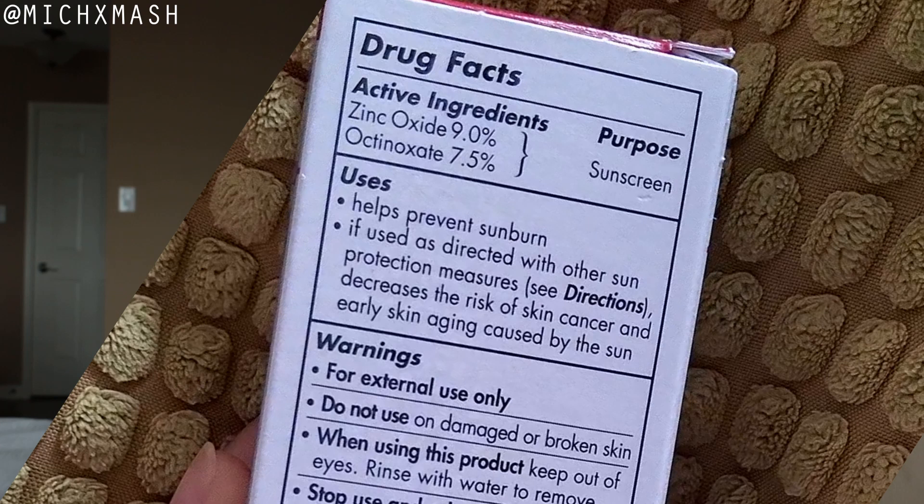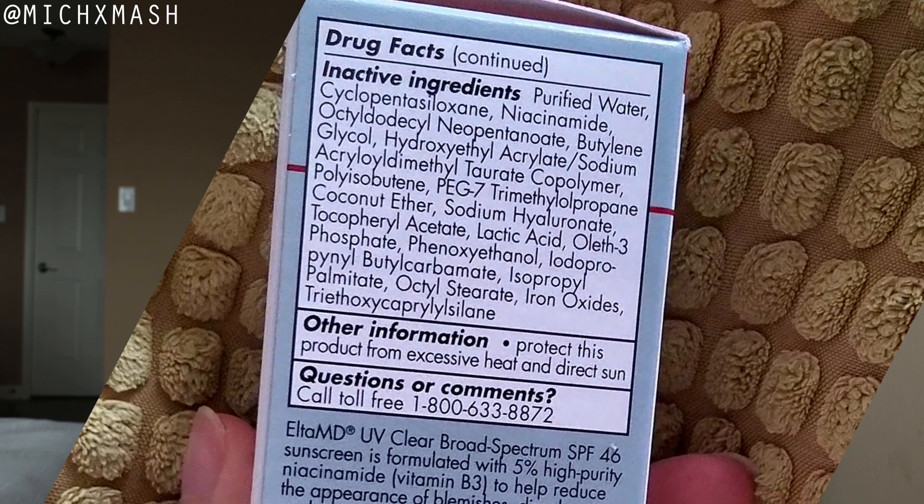Moving on to ingredients, starting with the filters: this is a hybrid sunscreen, so it has 9% micronized zinc oxide and 7.5% octinoxate. Moving on to additional highlighted ingredients, this contains 5% niacinamide — vitamin B3. It is an antioxidant with a multitude of benefits for the skin. It helps to control oil production, brighten the skin, reduce pigmentation, and reduce the appearance of pores and fine lines.